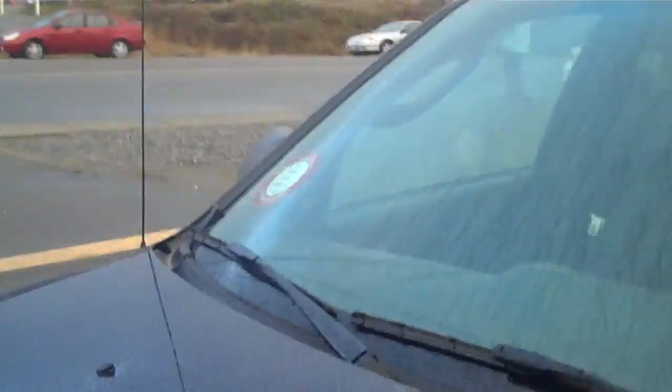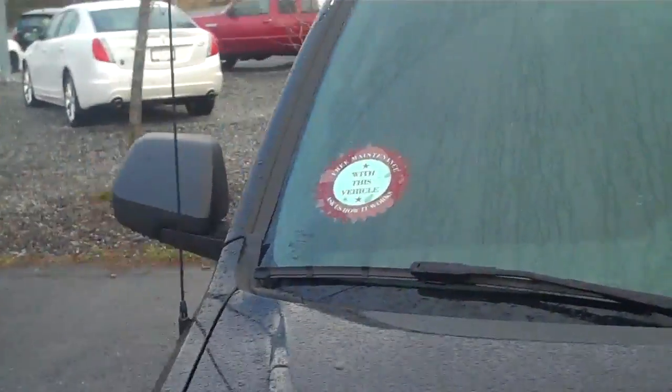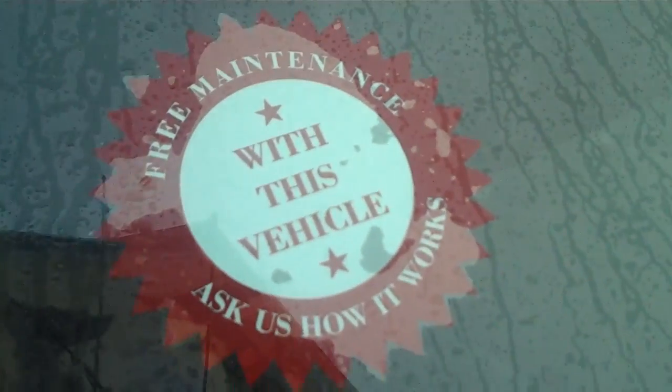With any used vehicle at Steve Marshall Ford 9190 right now, you are receiving two years of free maintenance and two years of roadside assistance. You can throw that BCAA card away and your checkbook away, because you're going to get free oil changes the whole time.